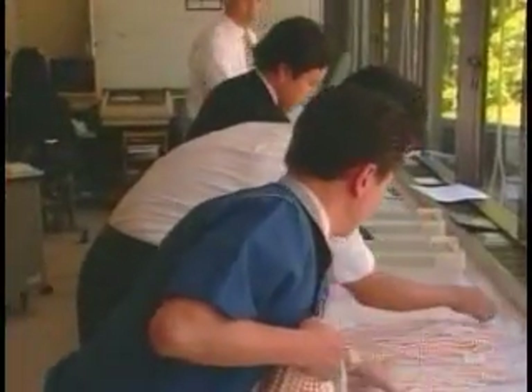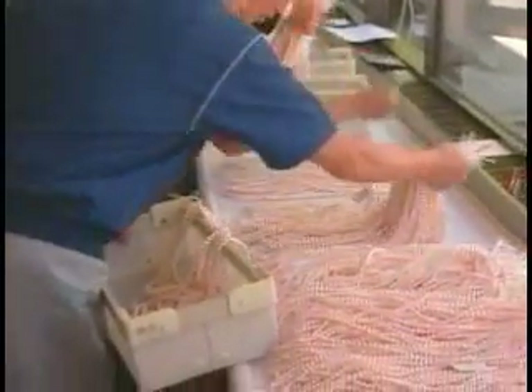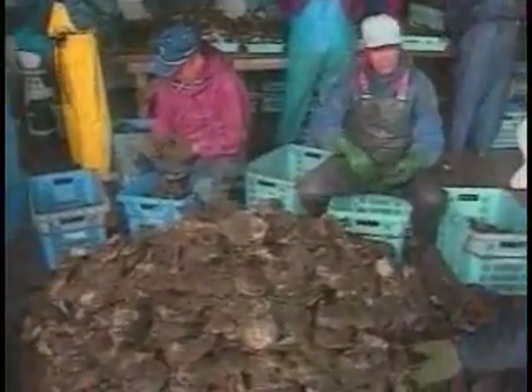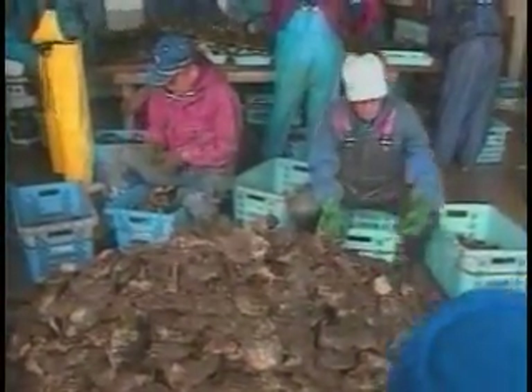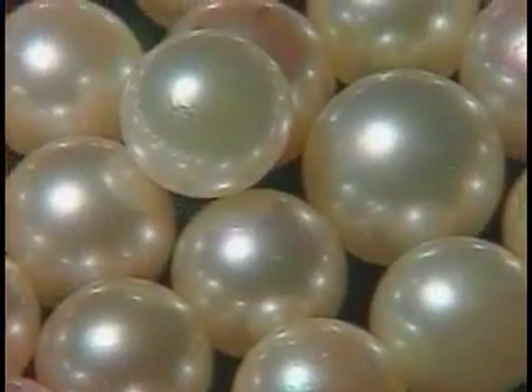The worldwide market for cultured pearls can exceed $5 billion in any given year. Because cultured pearls are a product of nature, no two are ever alike. Each pearl has its own unique physical characteristics — its own luster, surface, shape, color, and size.